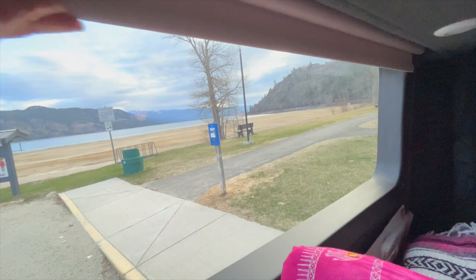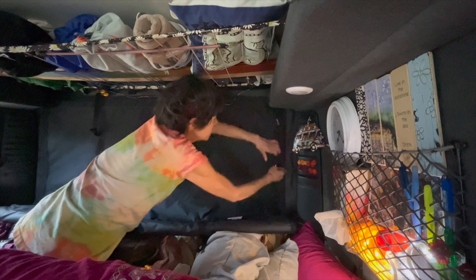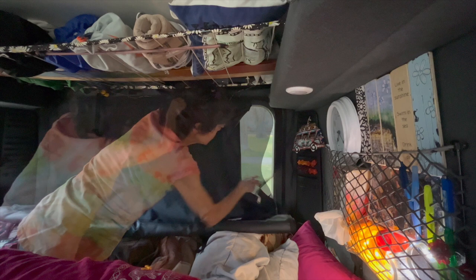Look at that — Chase BC! The other cool thing is I can unzip this and then I have a screen, which means I can have this all down and have it screened and open for airflow.